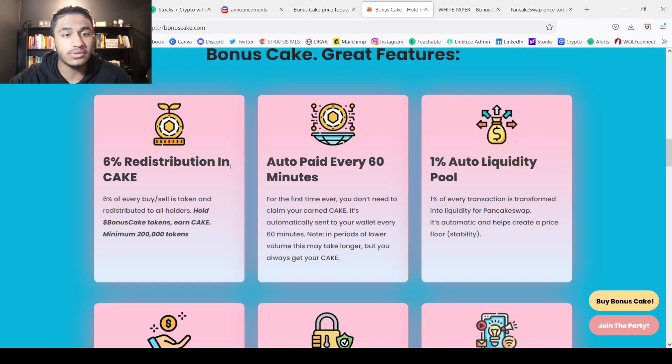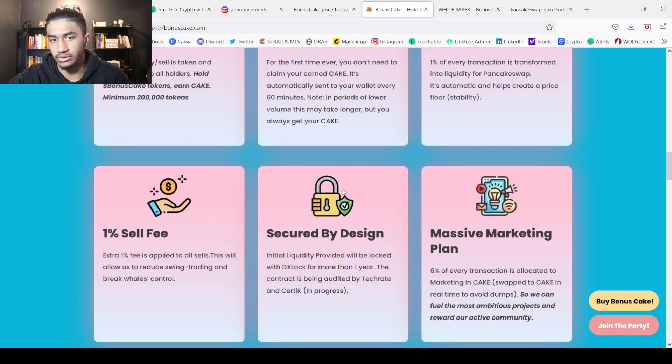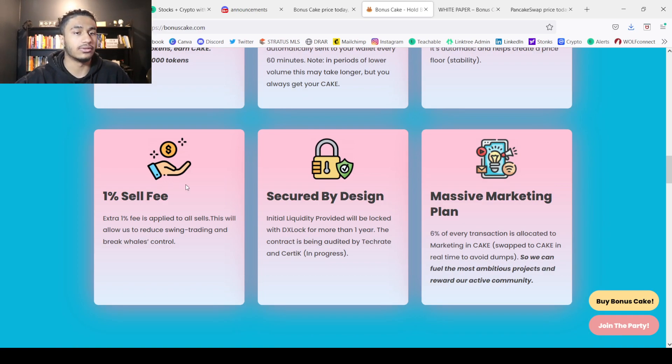Here are the features. There's 6% redistribution in CAKE — 6% of every buy and sell is taken and redistributed to all holders. You need to hold a minimum of 200,000 tokens to get these redistributions. You are also auto-paid every 60 minutes, so for the first time you don't need to claim your earned CAKE — it's automatically sent to your wallet every 60 minutes, though in periods of lower volume this may take longer. Additionally, 1% is auto-liquidity pool — 1% of every transaction is transformed into liquidity for PancakeSwap. There's also an extra 1% sell fee, which will help reduce swing trading and break whale control.